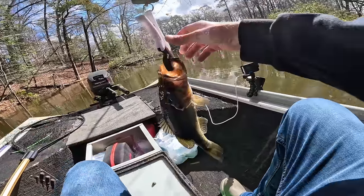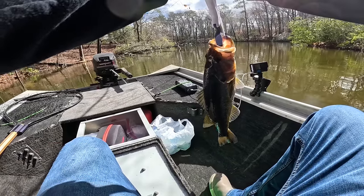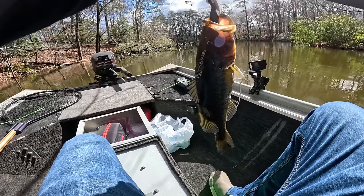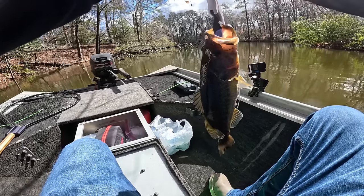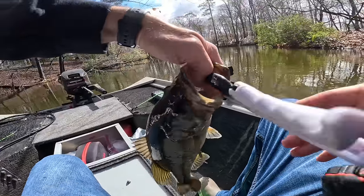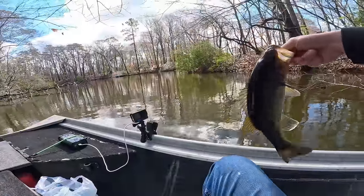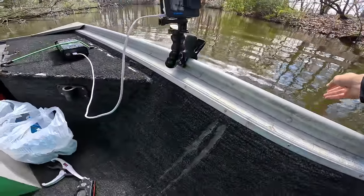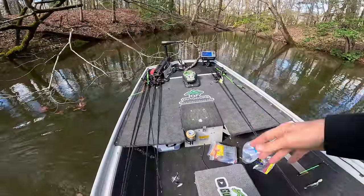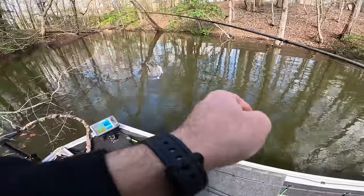Fish number one is going to weigh 1.74. We're going to lock that in spot number one. 1.74. Thank you buddy, on the spinnerbait. Up here in this cut, way up in here — got him on that spinnerbait. Nice.